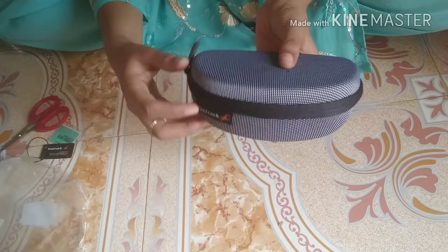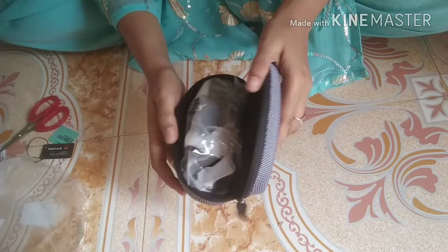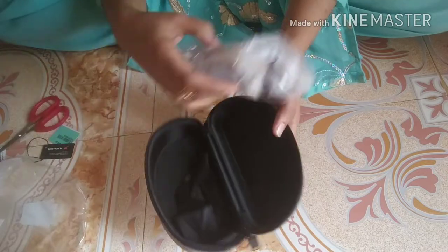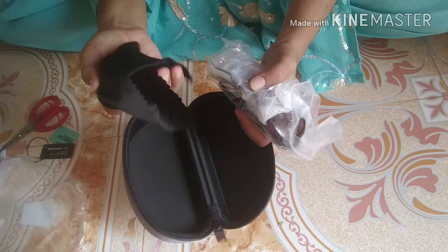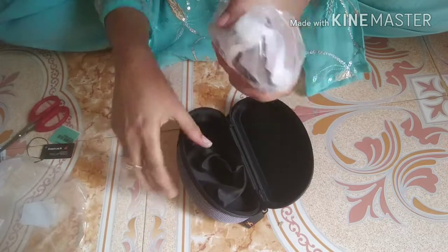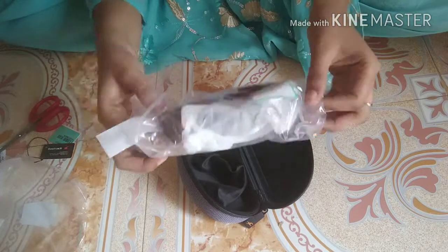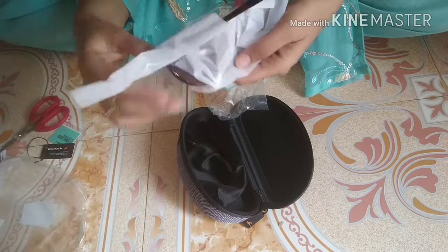This will suit all face shapes, particularly the round face shape. This looks really good for the round face shape.